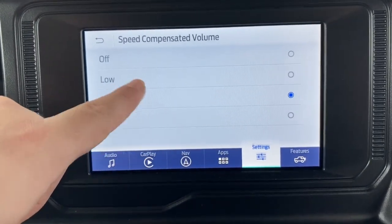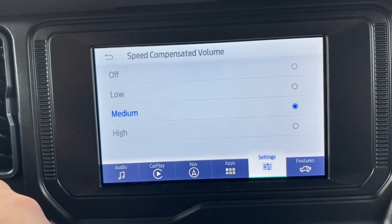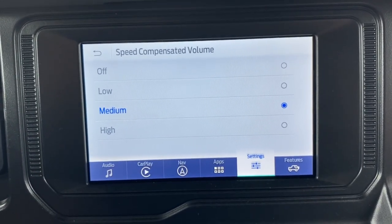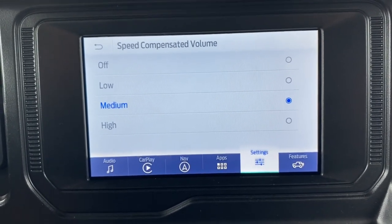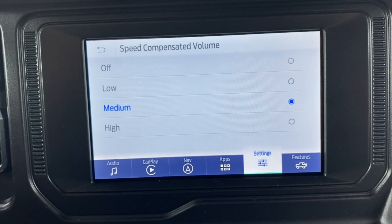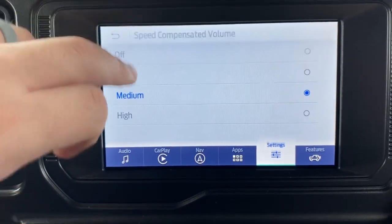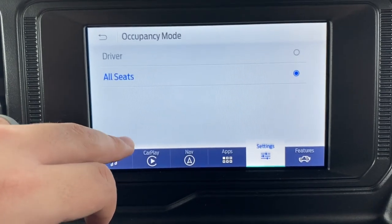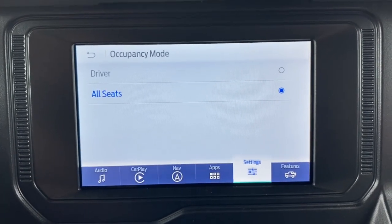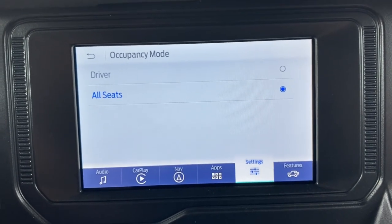Speed compensated volume is a great feature — the faster you drive, it accounts for wind noise and automatically adjusts the music volume so the perceived sound level remains consistent. As you speed up the volume changes to keep what you're hearing at the same level without displaying the change. Occupancy mode lets the sound system know how many seats are occupied — you can set it to all seats or driver only. Either way the sound system sounds good, so it's personal preference.